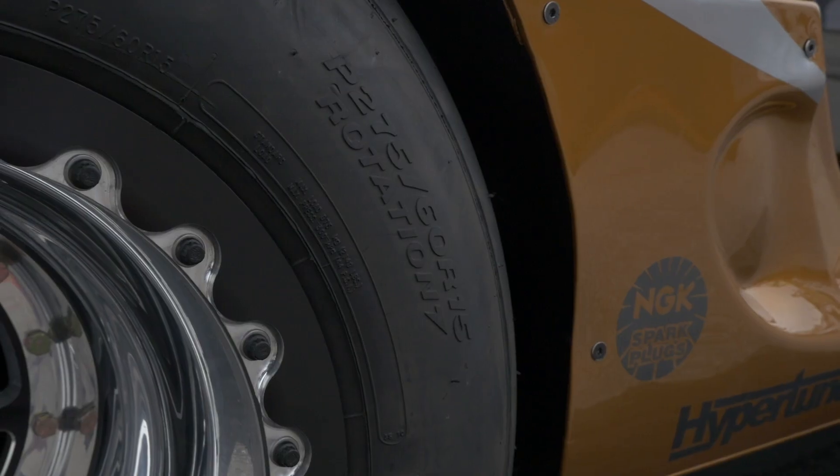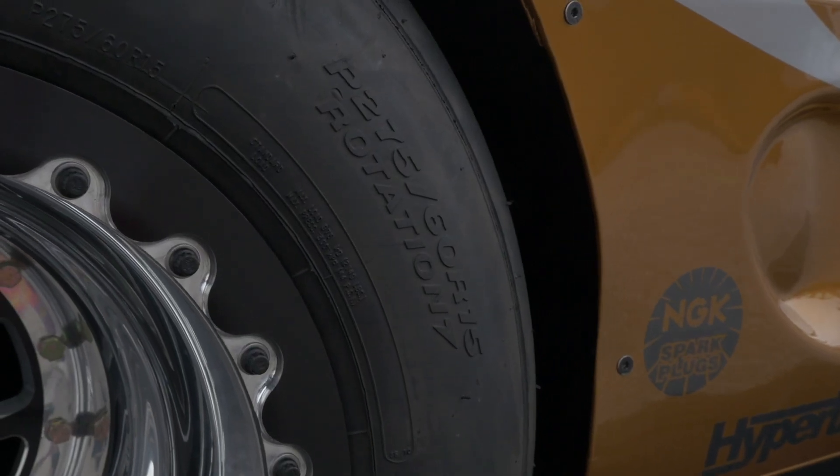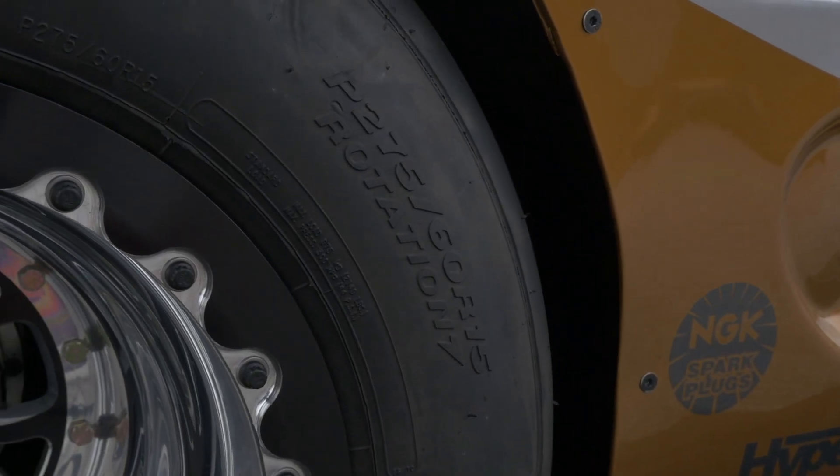The X275 class restricts you to a 275-wide radial drag tyre as a leveling of the playing field, and there are also turbo size limitations. In X275 you're allowed an 88mm turbo — the rules start at around 85mm and move up with weight additions as you go up in turbo size. Typically with the 88mm, you need to be at 2800 pounds.